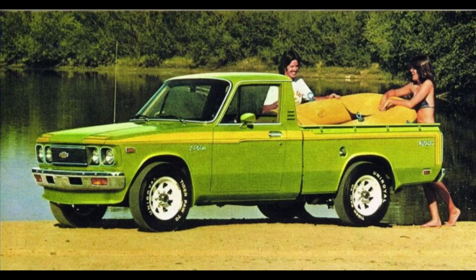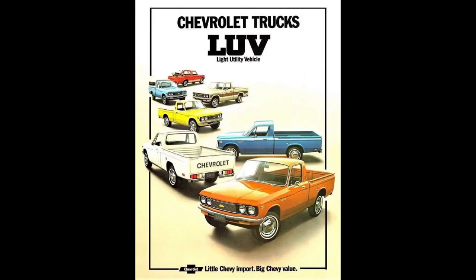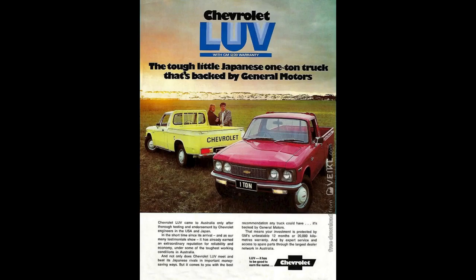It was a quick way to get into the minitruck game. Ford introduced the Courier in 1972 as well, which was a rebadged Mazda pickup. The LUV had a small 75 horsepower four-cylinder until the mid-70s when it got a huge jump to 80. It also got front disc brakes for the first time around then. By '79, they debuted a 4x4 LUV truck, which I believe was the first 4WD minitruck sold in America.